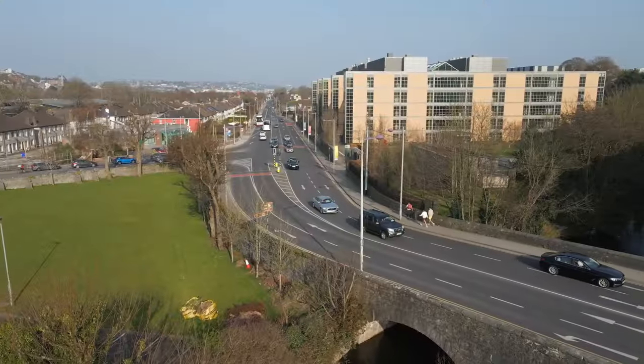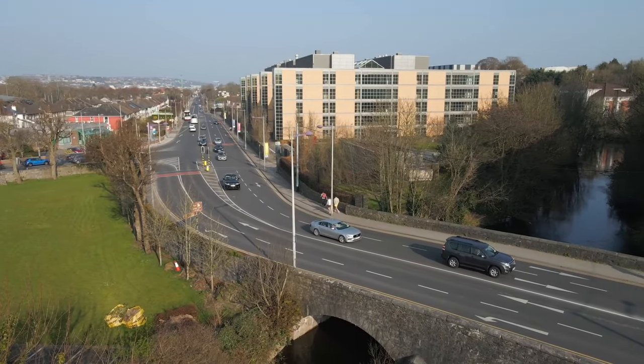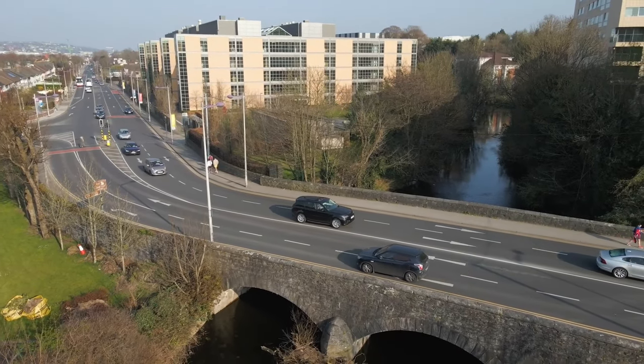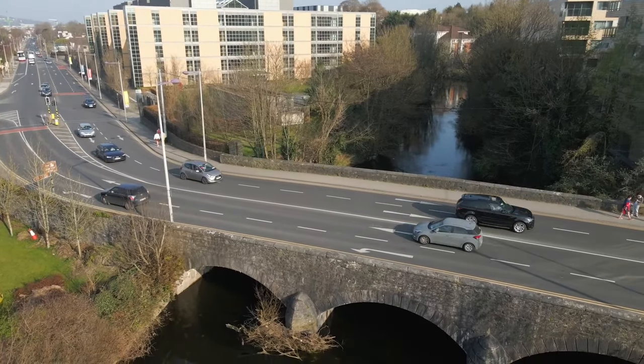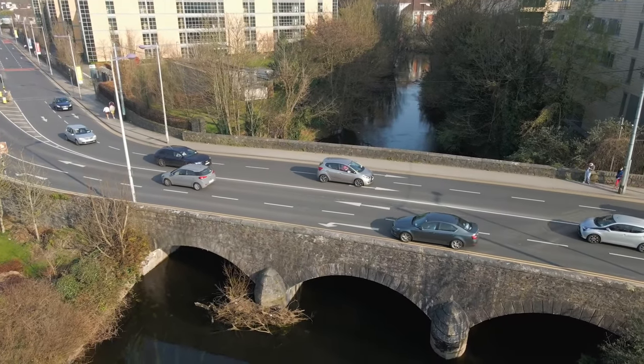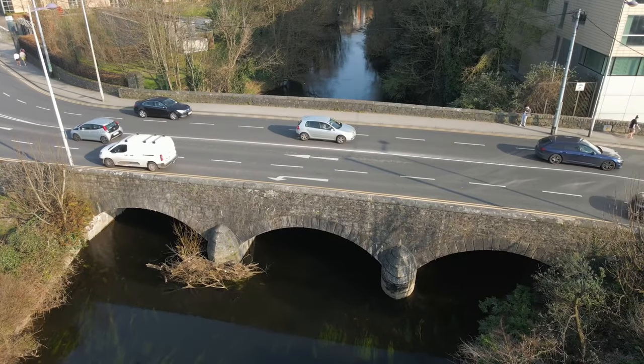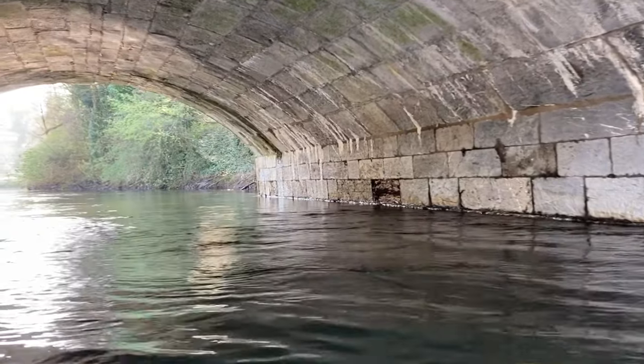As we continue down the south channel of the river the next bridge we come to is Brunswick Bridge. This was built in the 1820s and 30s and connects the Western Road to the west of Cork. It's now known as O'Neill Crowley Bridge, named after Corkvenian Peter O'Neill Crowley.